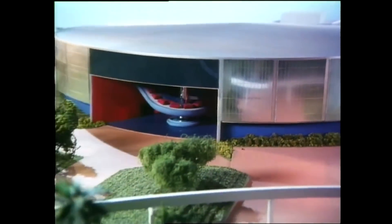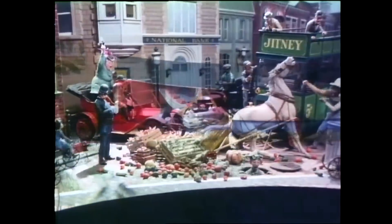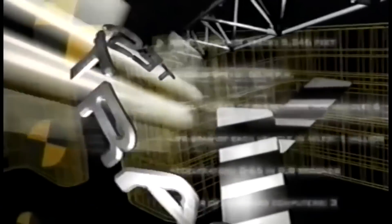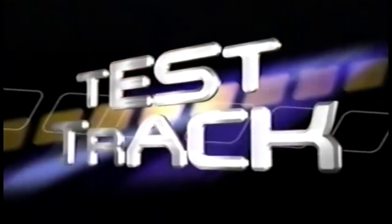Construction for the first version of Test Track actually began before World on Motion — the ride that Test Track replaced — closed in 1996. With the construction of the outside section of the ride's track and later exterior work just after, the ride's equipment was installed over the next year. Initially, Disney intended to open Test Track as part of the revitalization of the park in 1997, but that opening year quickly came and went when the ride hit numerous issues in development.